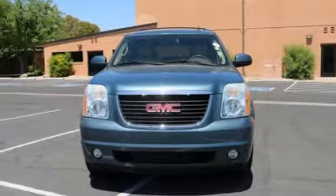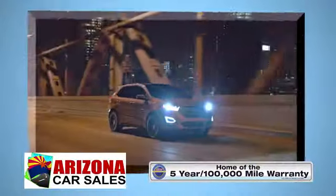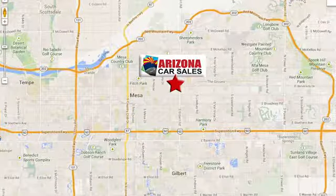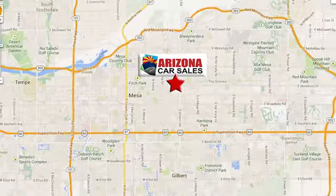The best never stops with GMC. At Arizona Car Sales, you won't find a better vehicle for a better price. Conveniently located at 1648 East Main Street in Mesa, Arizona.